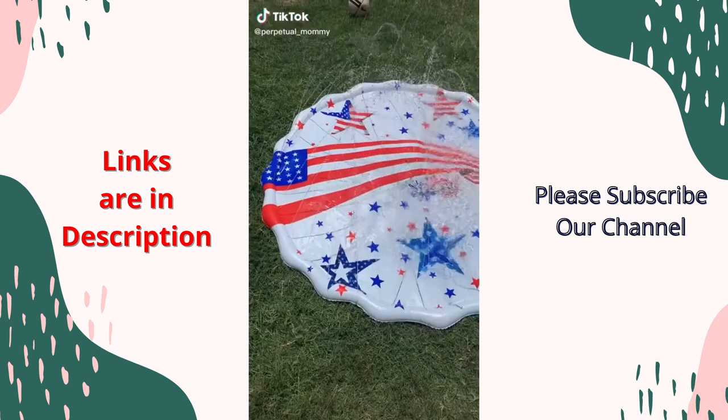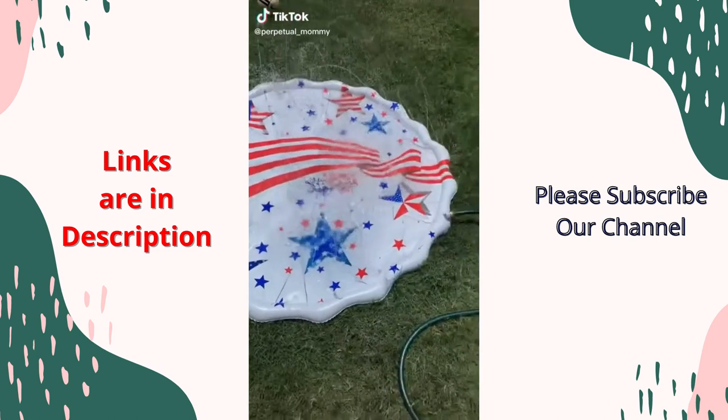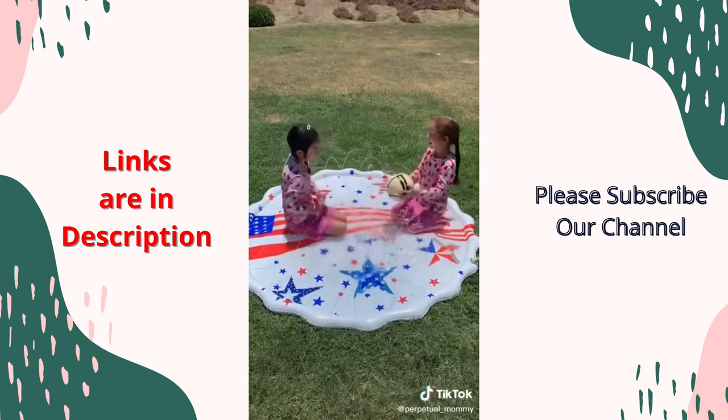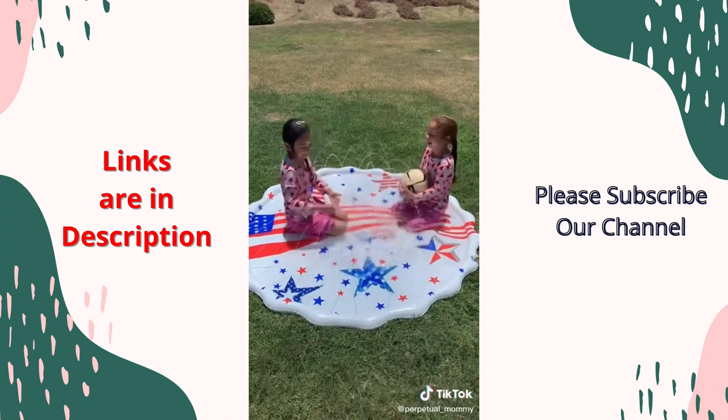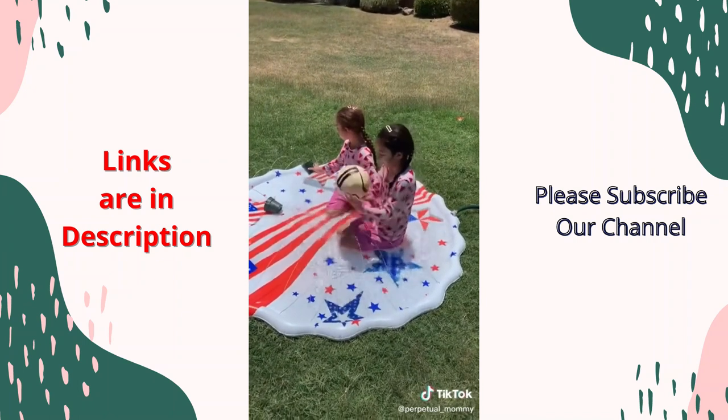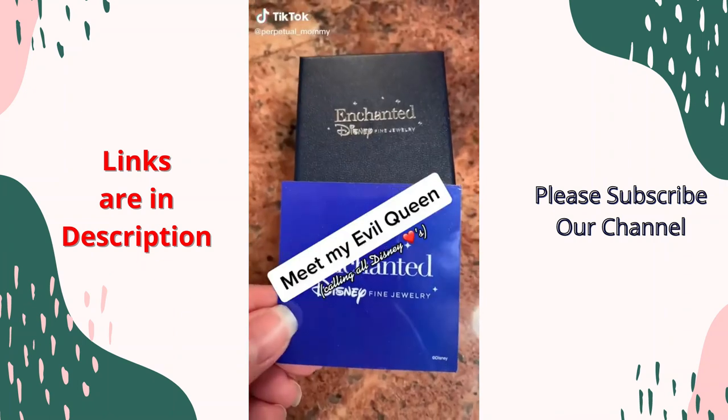Affordable summer must-have — meet the Splash Boss splash pad. So easy to set up, water spray intensity is easily adjusted by controlling the water rate going into your hose. My girls love this — best for casual, low-key play outside when they just want to be cool while having a good time.